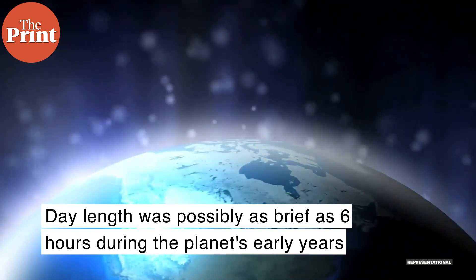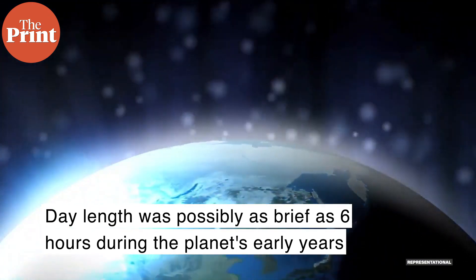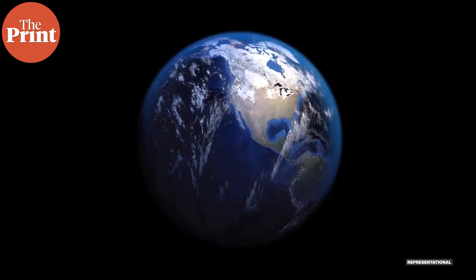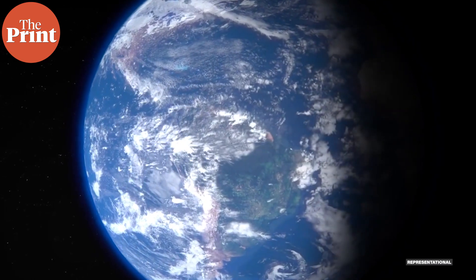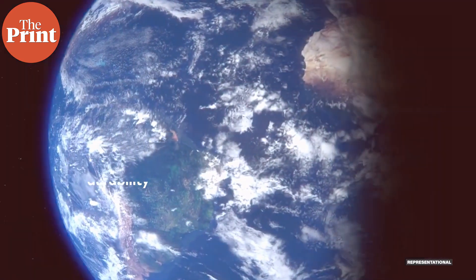The researchers show that longer day length increases the amount of oxygen released by photosynthetic microbial mats. This suggests that the Earth's oxygenation history and its rotation rate may be linked. While the Earth now spins on its axis once every 24 hours, day length was possibly as brief as six hours during the planet's early years.